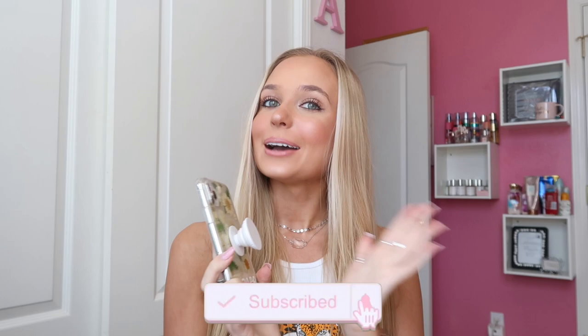Hey guys, welcome back to my channel. Make sure to subscribe down below. As you can probably tell by the title of this video, I'm doing a long-awaited update on what's on my iPhone.